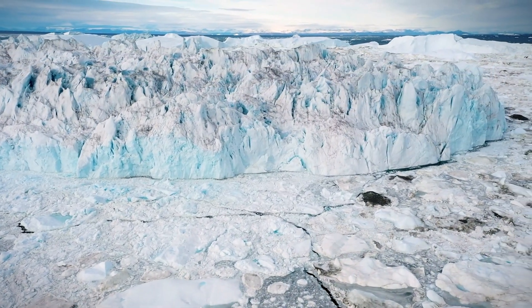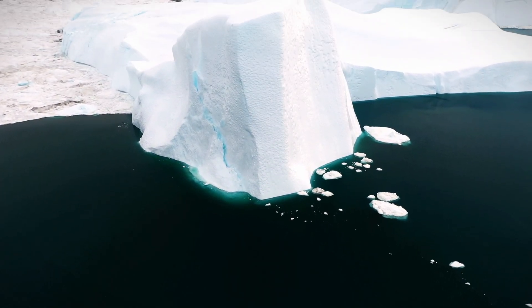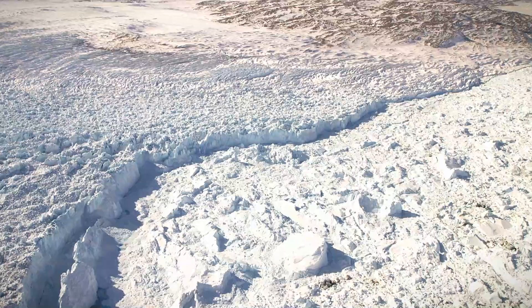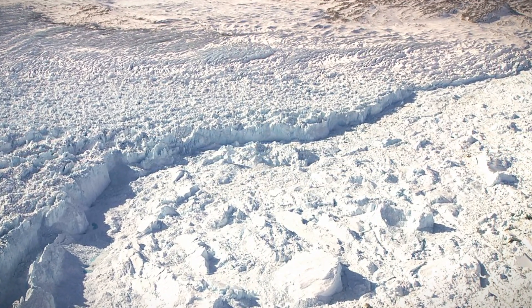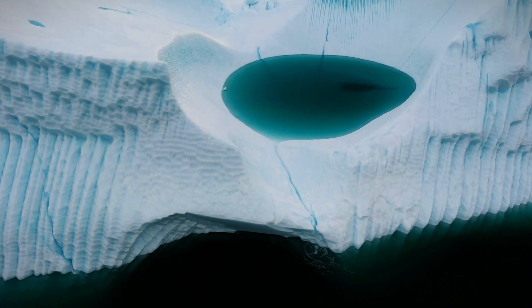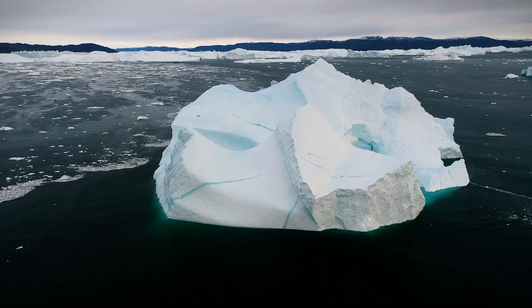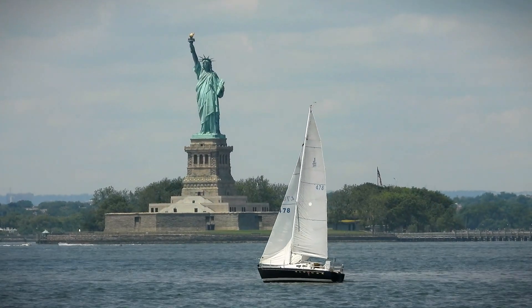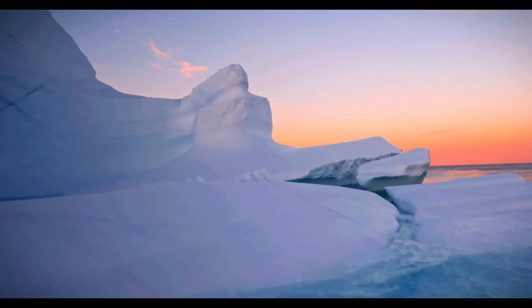Greenland has the second largest ice sheet on the planet, with an astonishing thickness of nearly 2 miles, covering 80% of the island. Here, glaciers like Jakobshavn advance at an incredible rate of 150 feet (45 meters) per day, reshaping the terrain, while coastal waters produce icebergs towering 300 feet (90 meters), equivalent to the height of the Statue of Liberty. However, these impressive phenomena aren't what make this island unique.